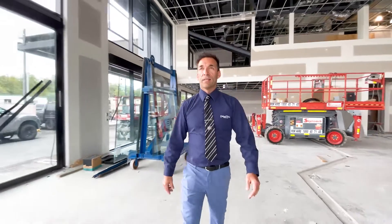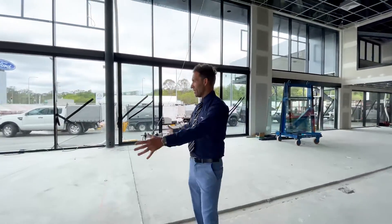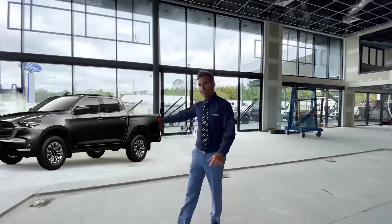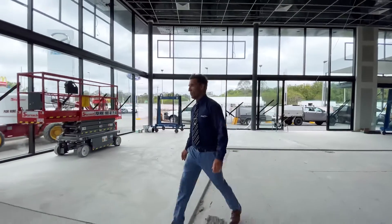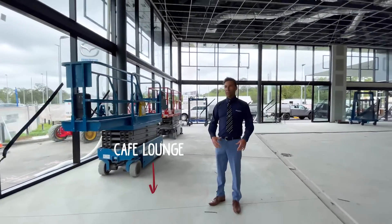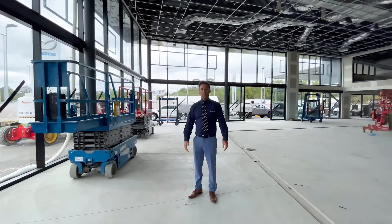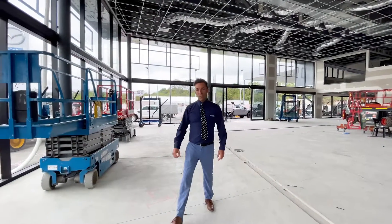We're heading over to the cafe. This area will be our main car display — Hero Stand, BT50 Youth Centre. There'll be some pretty cool displays in here. Where I'm standing now is going to be our cafe lounge. We're going to have tables and chairs in here, so if you're waiting for your car to be serviced, come down into our Grand Prix cafe and have a beautiful little cup of coffee.